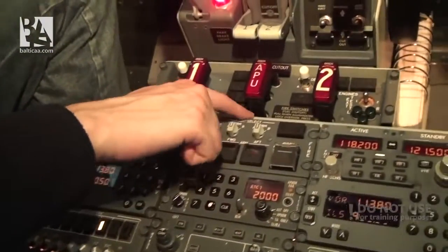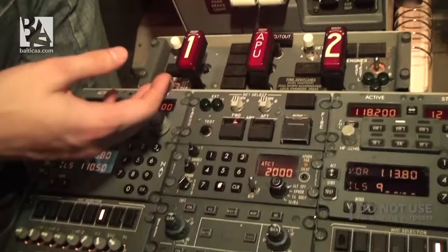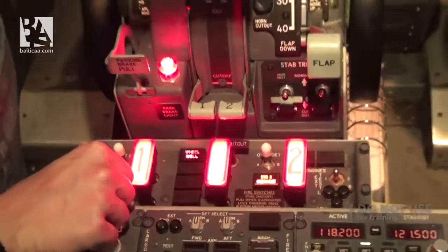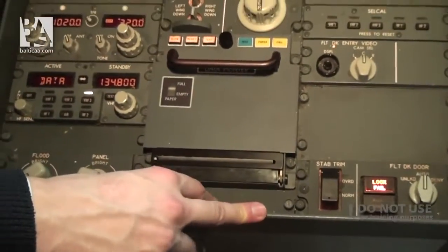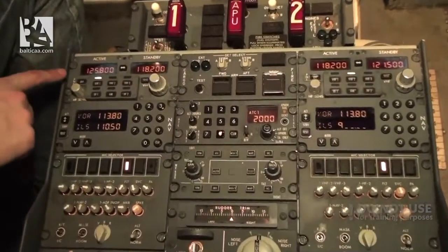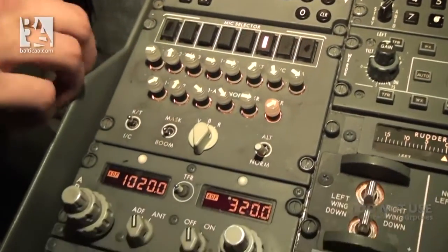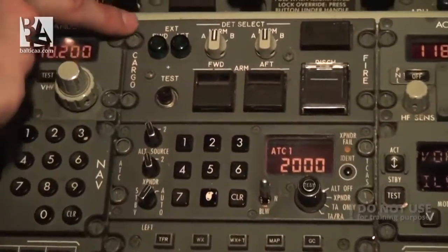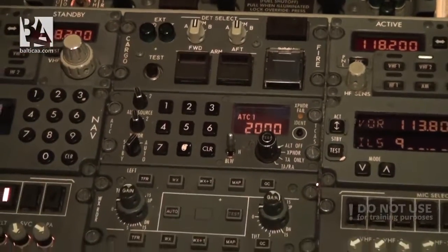The fire panel is also the same - we have the same tests we can perform: the fault or inoperative test and of course the fire test. For the radio panel there are some differences, but again mostly design differences - we have more digital displays for all the radio settings. There is also a cargo fire panel here, because our Classic simulator is not equipped with a cargo extinguishing system.